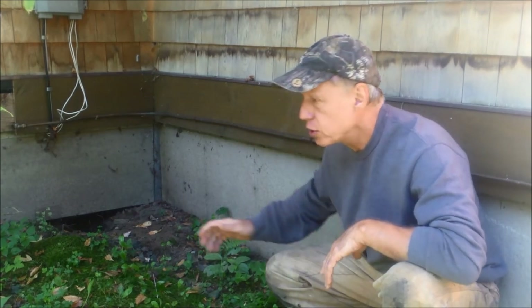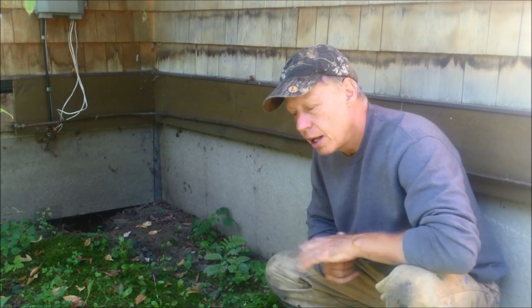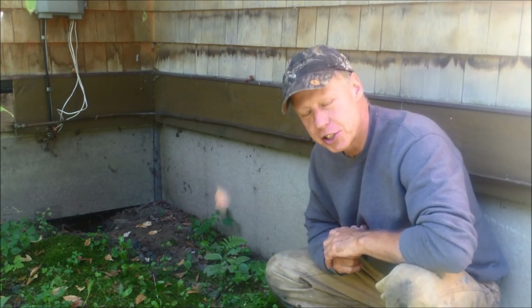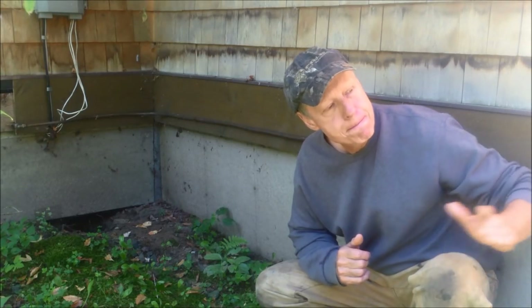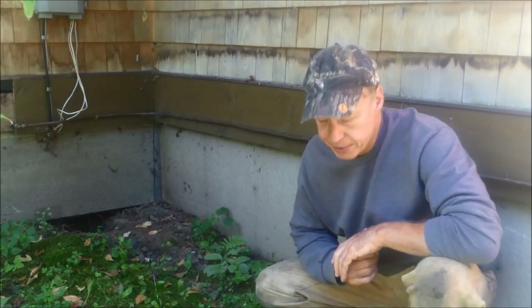If this were a raccoon I'd set the trap right here, but with skunks there are a lot of issues — I don't want them spraying next to the house. So I set the trap away from the house. Last night I caught a skunk, and I'll show you how I deal with them without getting sprayed.